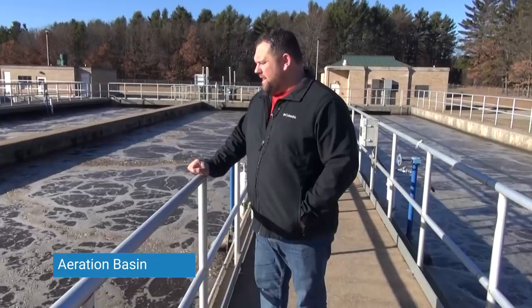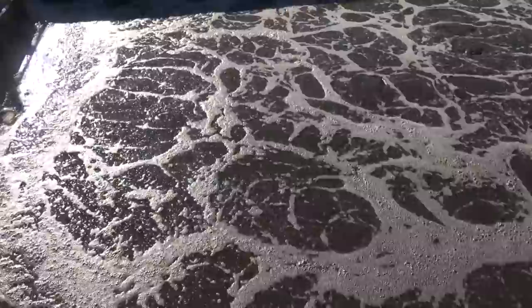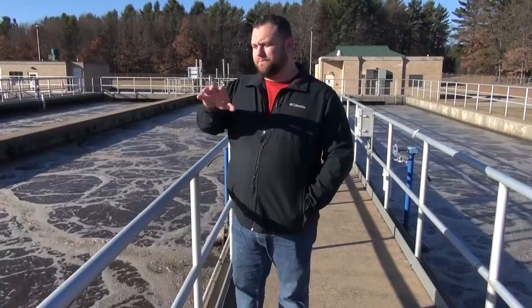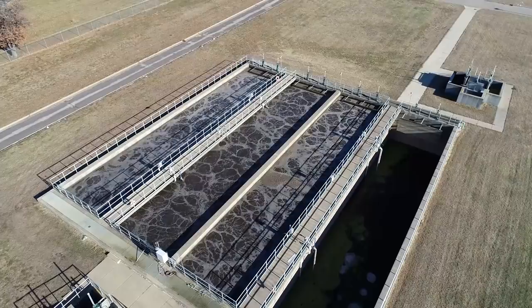This is the next step in our secondary treatment process. It's similar to what we just saw in the MBBR, but this doesn't have that fixed film moving bed attached growth process — this is just suspended growth activated sludge in these basins. We did about 99% of our BOD removal in the MBBR. If the load is really heavy or BOD starts slipping through that initial MBBR treatment, we have these tanks to finish up any additional treatment that needs to happen.